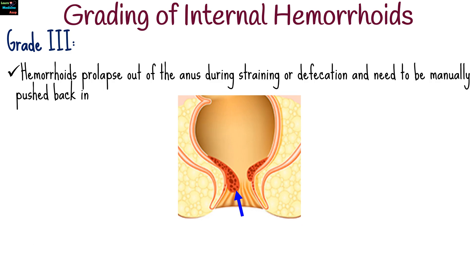For grade 3, hemorrhoids prolapse out of the anus during straining or defecation and need to be manually pushed back in. They can cause more pronounced symptoms such as pain, irritation, and bleeding.